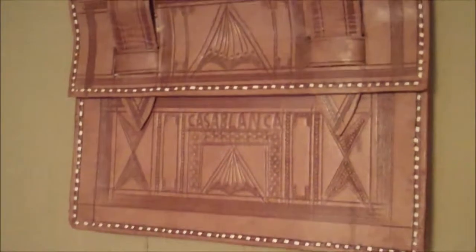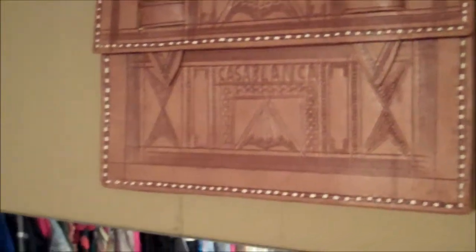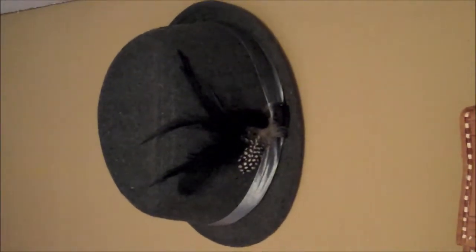Staying true to the boutique theme, I've displayed a few things on the walls which I will change out throughout the year, but right now I have my vintage Casablanca tote that I just bought and a gray fedora.